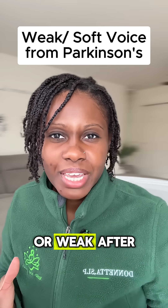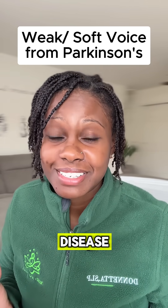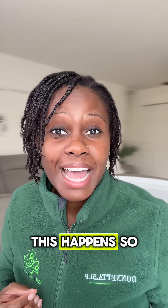Have you noticed that your voice sounds soft or weak after being diagnosed with Parkinson's disease? As an SLP, let me explain why this happens.